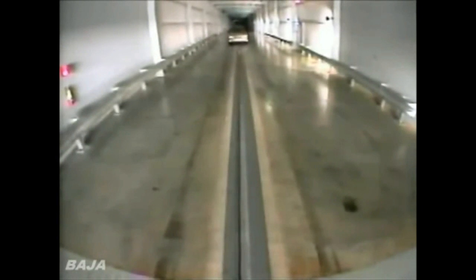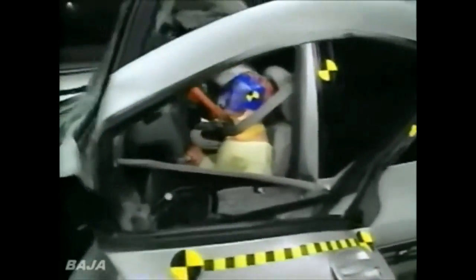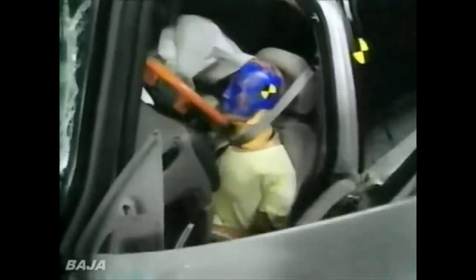The Institute says even worse than the Previa is this brand new design from General Motors, the Pontiac Transport. It looks like massive amounts of intrusion. We've got the chin of the dummy on the steering wheel, which isn't good — the wheel is under the chin. The slow motion film shows the dummy's head snapping back. The structure of the vehicle just collapses. It's obvious from his head motion that it's hit the steering wheel.